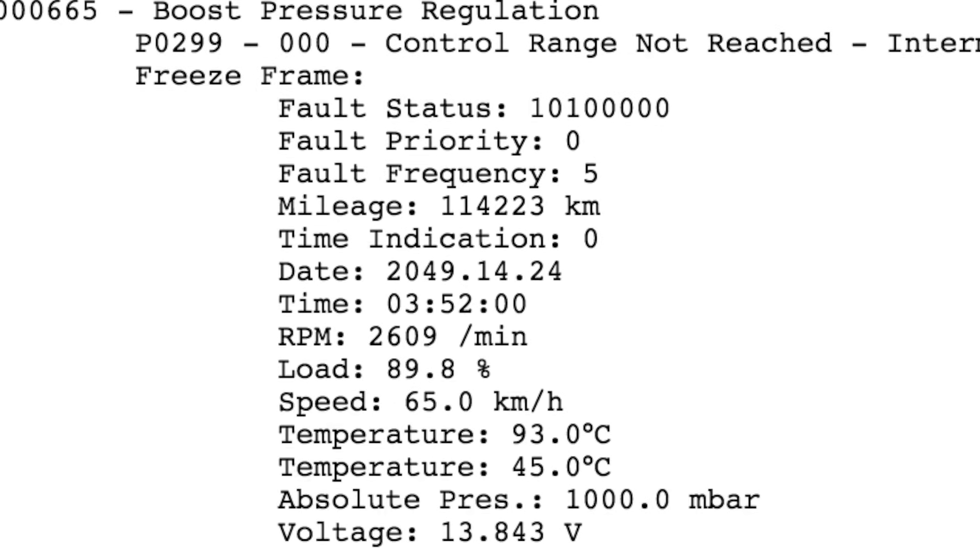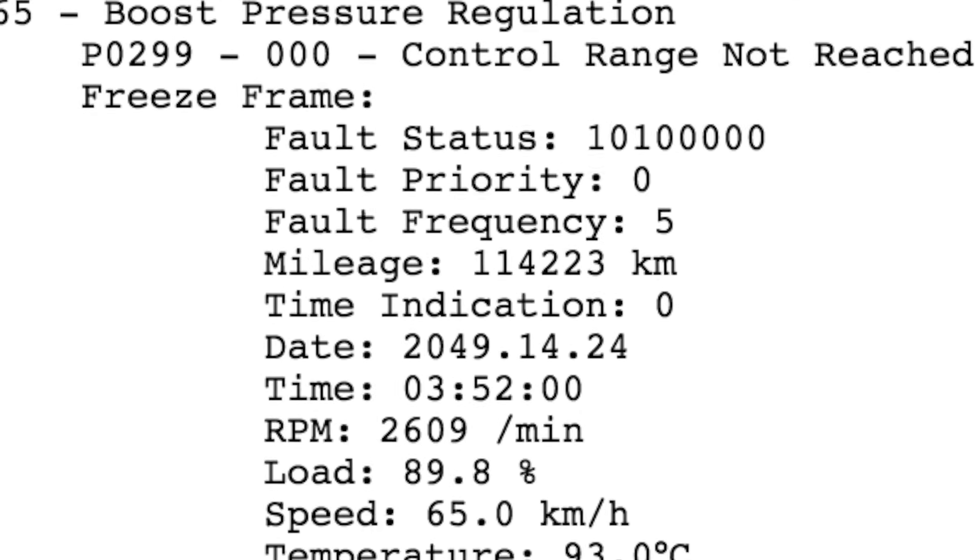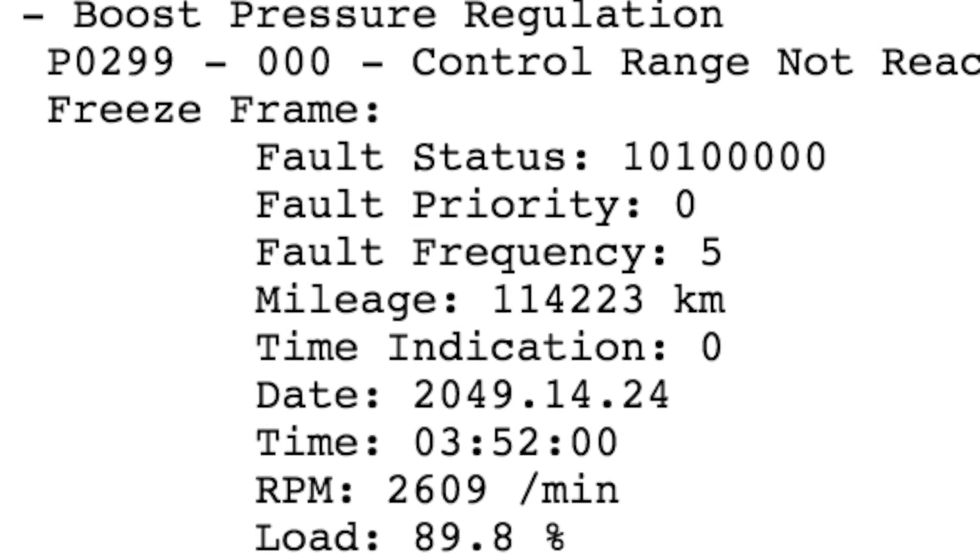The mileage that we've been seeing this on most commonly is anywhere from about 65,000 to 100,000, give or take. So if you pull faults on your car and you have a P0299 fault, this is the order that I found to be the best. First thing we're going to do is check for boost leaks. We're going to grab our trusty flashlight and look to make sure we don't have a hose clamp off.